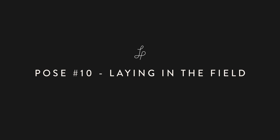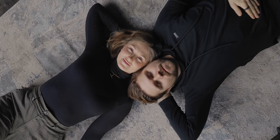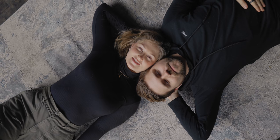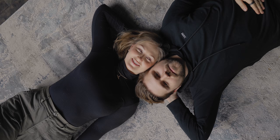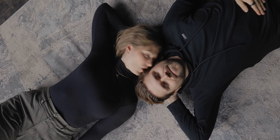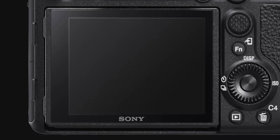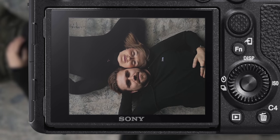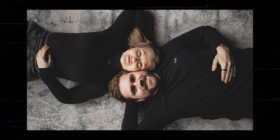Pose number ten: laying in the field. Start by having both partners lay on the ground in opposite directions, but with their heads side by side. Have both partners place a hand behind their heads — make sure both partners have the same arm lifted so that the pose feels balanced. Then either look at or away from the camera, or lean in for a kiss. The lighting in our studio wasn't the greatest for this type of shot; it honestly would have been much better suited with even lighting such as an overcast day outdoors.